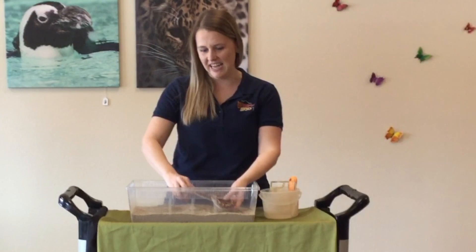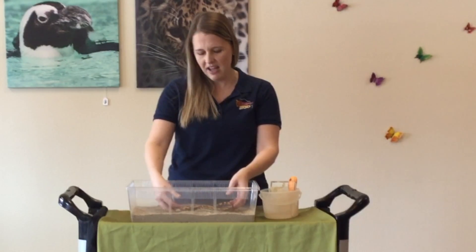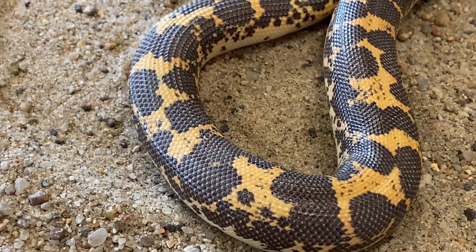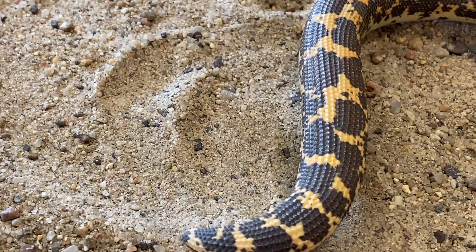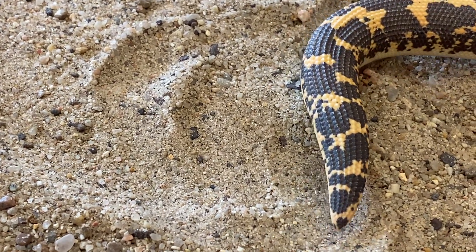I want you guys to think about what it would be like if you spent most of your life buried underneath a blanket — would it maybe get a little dark? I'm going to give you guys the chance to see how Ka buries himself in the sand. What he's going to do is use his head just like a shovel, and he's going to wiggle that head back and forth along with the rest of his body to slither through the sand. It's his choice if he wants to hide in the sand or explore at the surface, or use his head like a shovel to dig in.